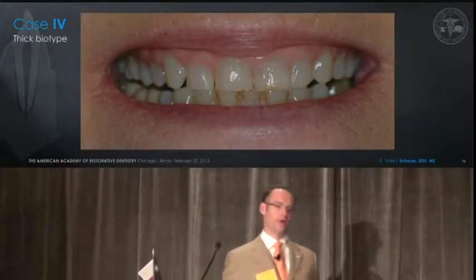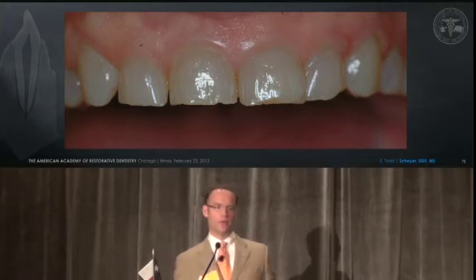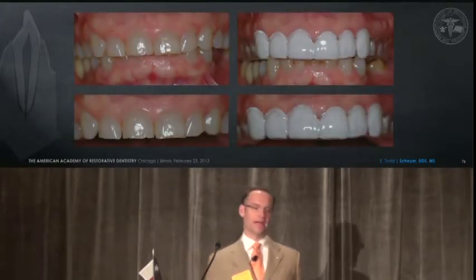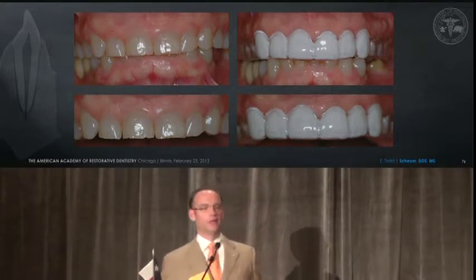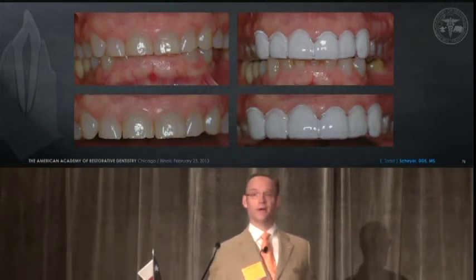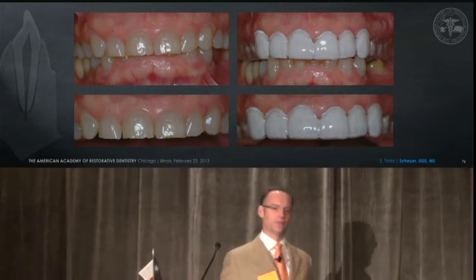Another tougher case with a thick periodontal biotype and a lot of occlusal wear. You see this patient is not just going to be lengthened, but they will be restored. Using surgical guides, of course, is critical for the surgeon and restorative team to communicate — incisal edge length, proposed CEJ level. It really helps us with our landmarks as we go into surgery. I'll point out here a shortcoming of this case — it appears to be planned that the two centrals are not going to be the same length, which is certainly an error.